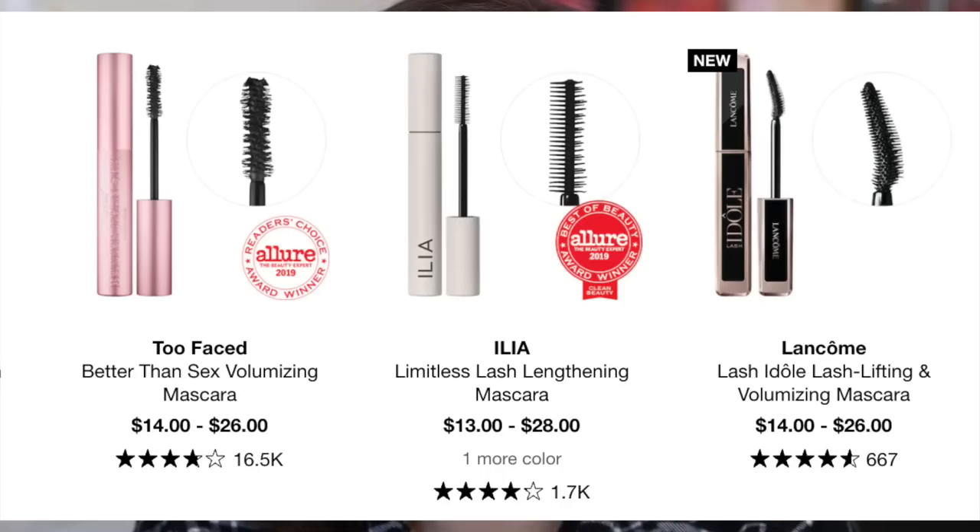Mascara was the Too Faced Better Than Sex mascara, and I'm sorry guys, but I was not about to purchase that. I have samples everywhere and I've used the mascara many, many times — it's just average to me. I don't get to judge on mascaras because I have the worst lashes known to man, so I never like any mascara. I'm just going to quickly throw in a random one. But people love Too Faced Better Than Sex and I just don't get the hype about it.